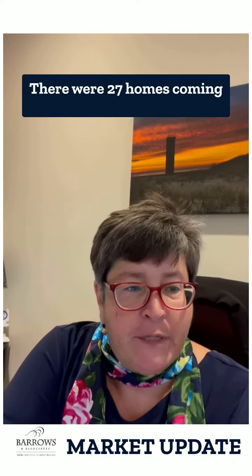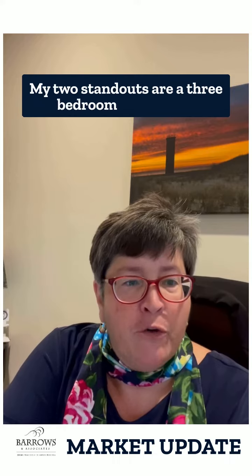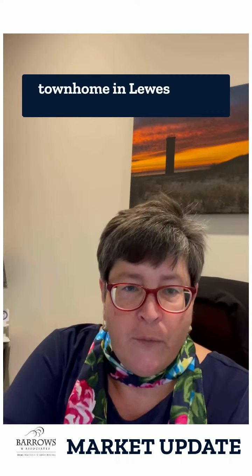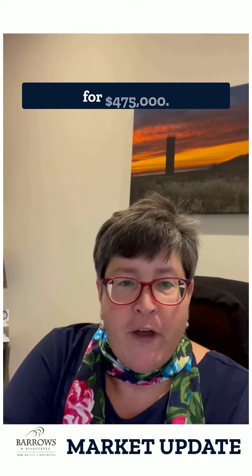There were 27 homes coming soon this week. My two standouts are a three-bedroom canal front townhome in Rehoboth for $895,000 and a four-bedroom three-and-a-half bath townhome in Lewes with a basement and a kitchenette — so a second kitchen — for $475,000.